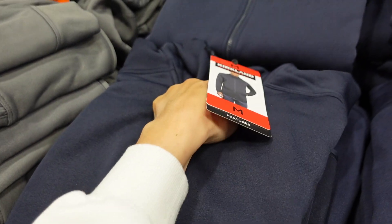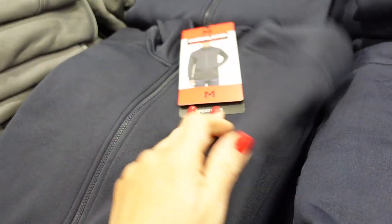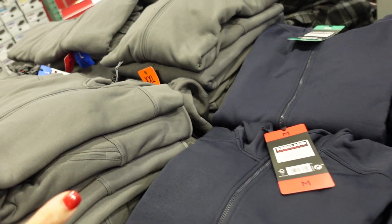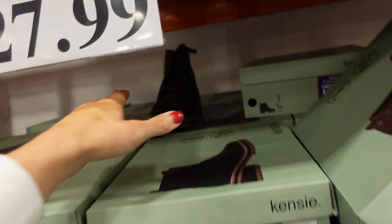New Kirkland hooded jackets for men — super soft plush fleece on the inside, mock neckline, ribbed wrist, banded bottom, relaxed fit. Available in blue, gray, and black. They're $24.99.